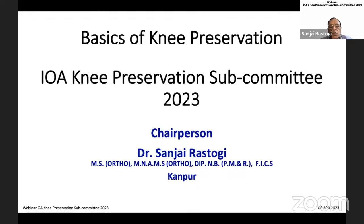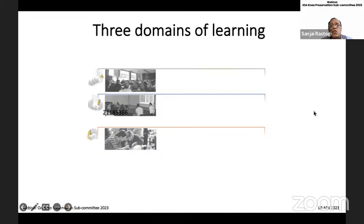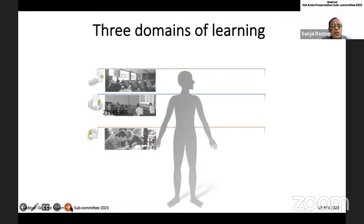I am honored to be the Chair for the Knee Preservation Subcommittee. As you are all aware, there are three domains of learning: knowledge, attitude, and skills. During the year, we will continue to work on this. Today's seminar will provide you the basic knowledge which will help you change your attitude towards knee conservation.